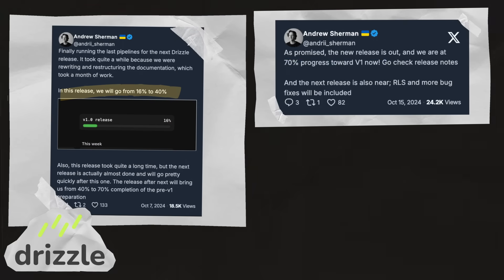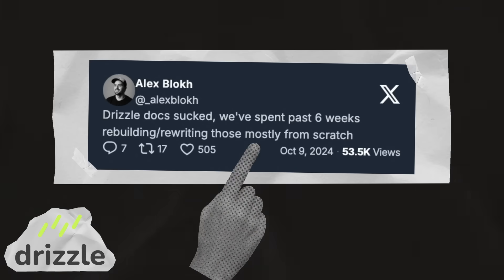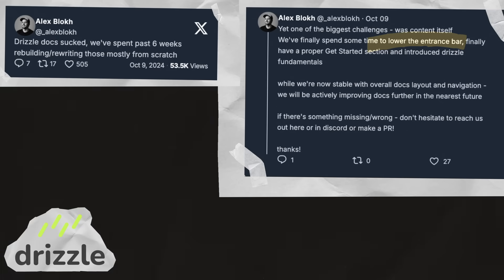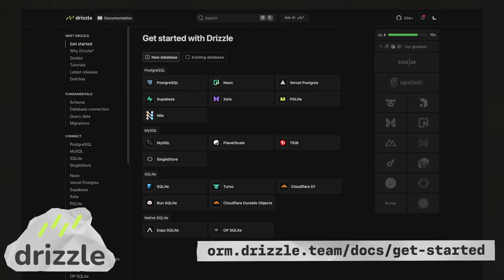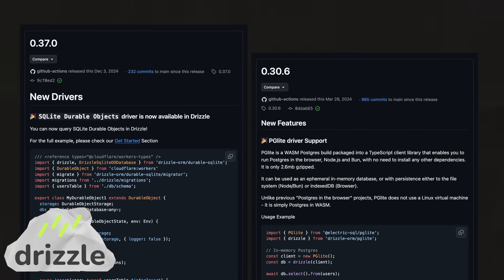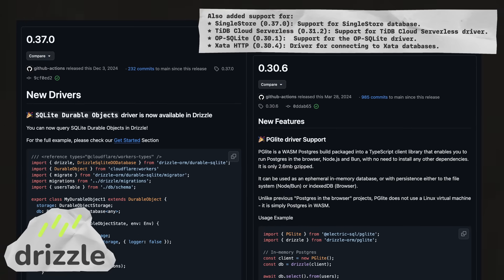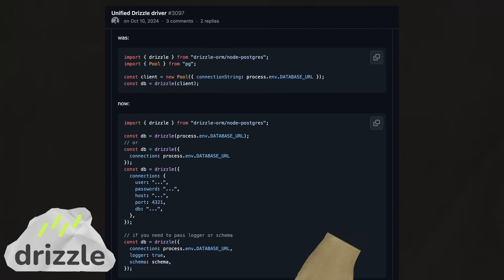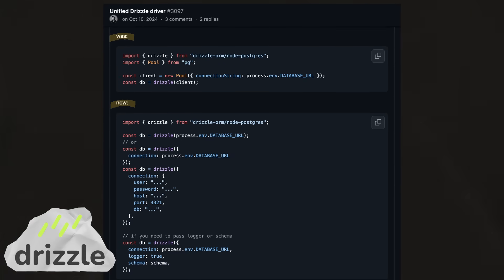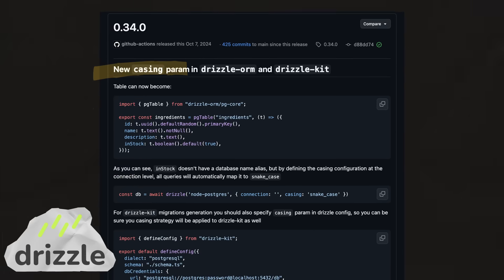The Drizzle team has been working hard on their path to V1 and released nine big features across 2024. They also updated their documentation to make onboarding much smoother for new users and made existing things much easier to find for existing users. They added several new dialects and drivers, including Cloudflare SQLite Durable Objects and PGLite. And they simplified usage and improved DX in multiple ways, including simpler database initialization, simpler schema definitions, and automatic casing.